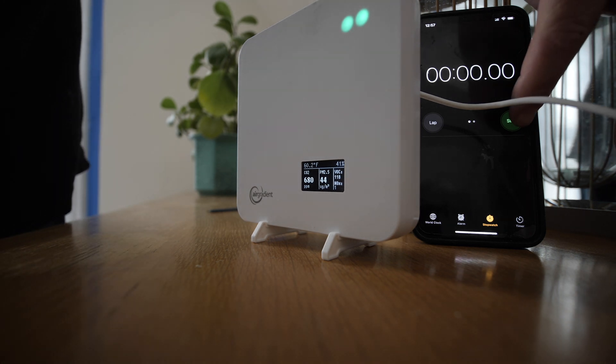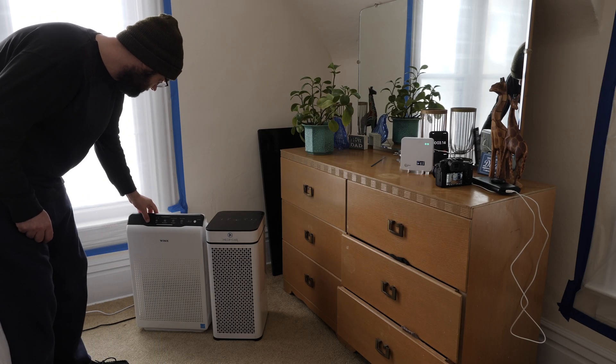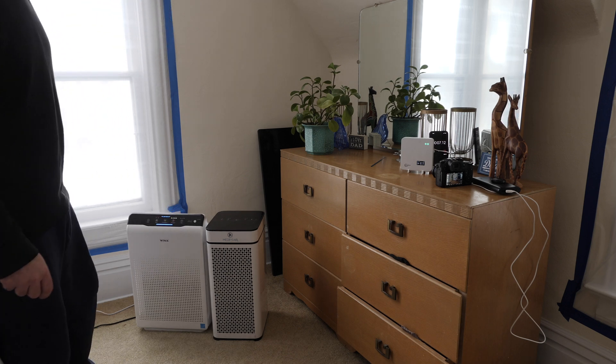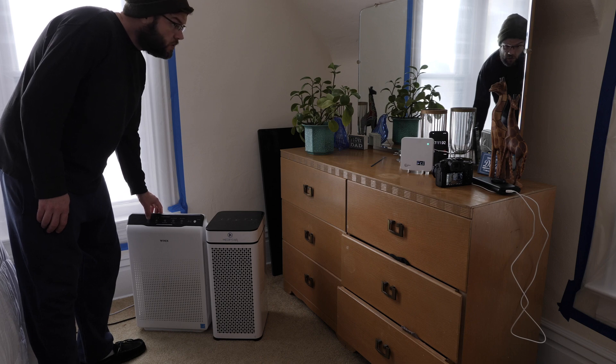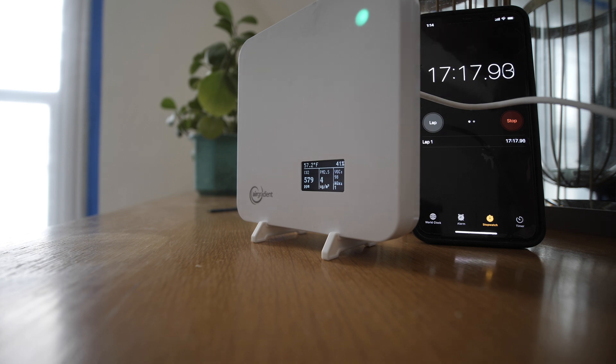I'm going to go ahead and hit start, and we're going to start with the Winix. We'll turn it on high. We're down to five in just about seventeen minutes and twenty seconds or so. We're going to hit stop.